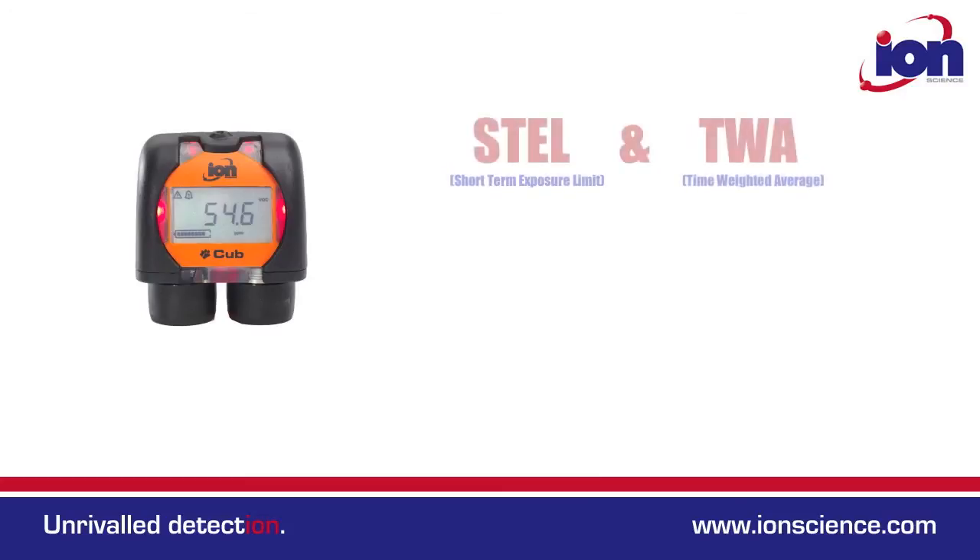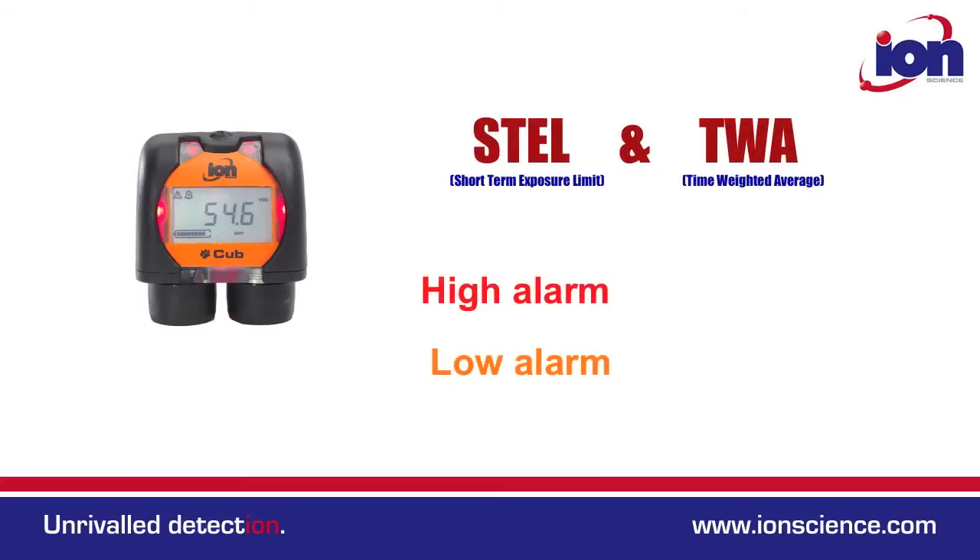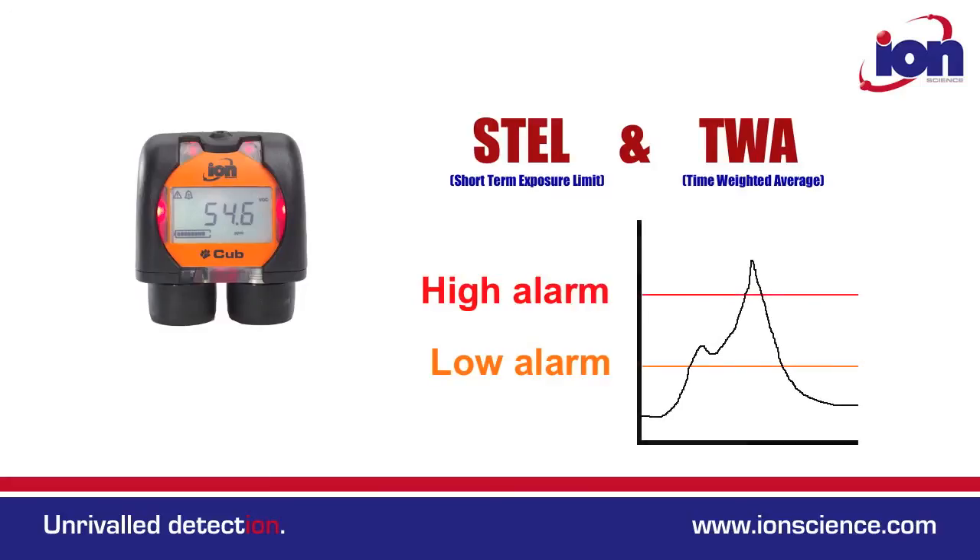Being a personal PID monitor, the CUB calculates STELs and TWA levels. There are also two customer settable alarms and all models have variable data logging as standard.